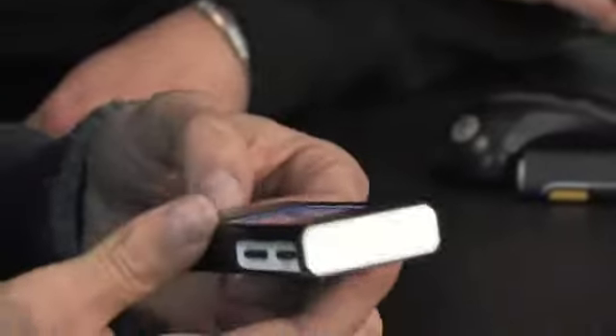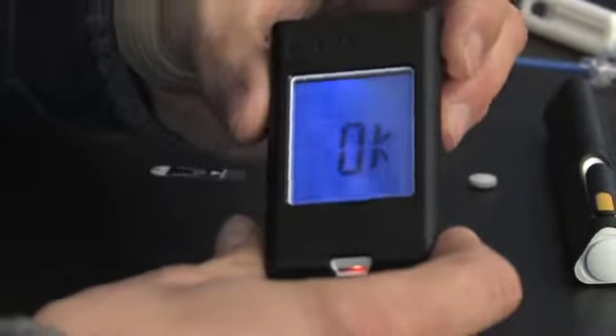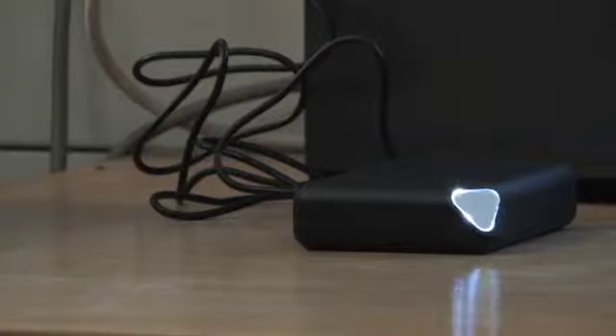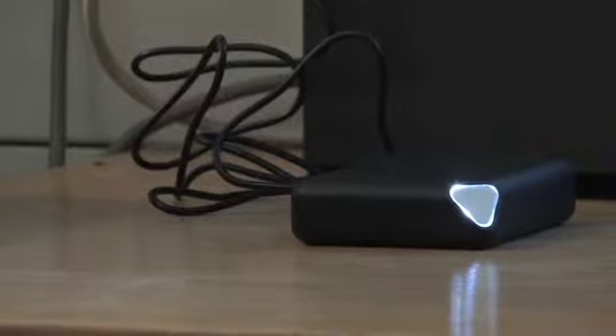This device records both values. One is the current blood glucose value that Flo just measured. And the second is the value he manually enters into the device, which depends on what he is about to eat. It stores those values until the device makes contact with the base station.